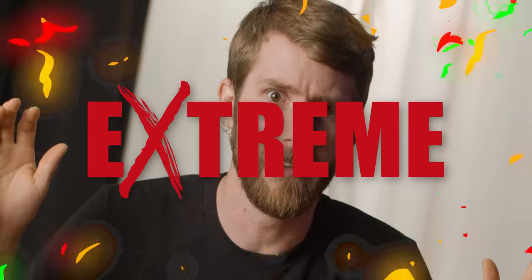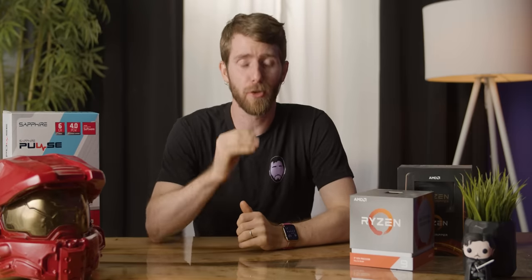I'm at the local computer store and I don't know what to do. Do I choose the Ryzen X or the Ryzen XT? Which one's more extreme? I gotta say, my patience for AMD's crazy naming schemes is starting to wear a little thin.